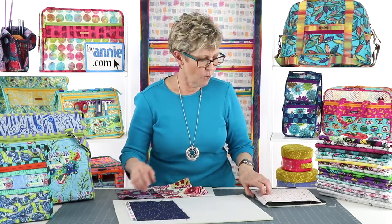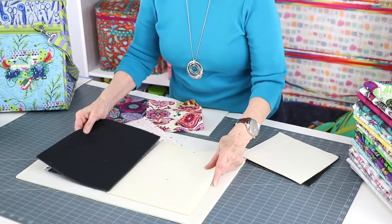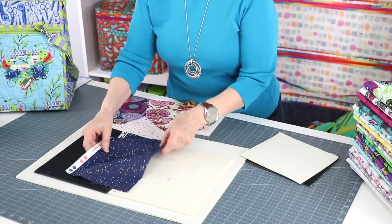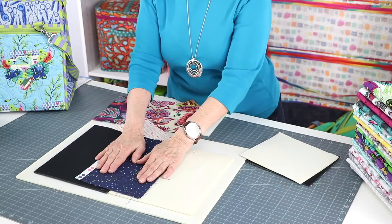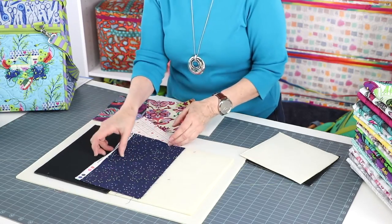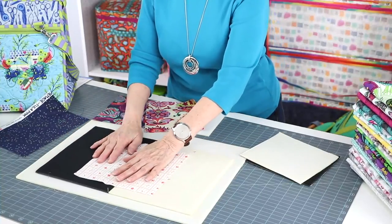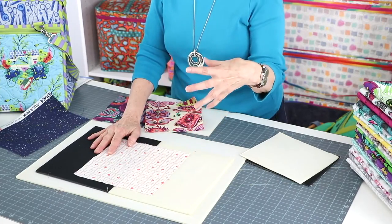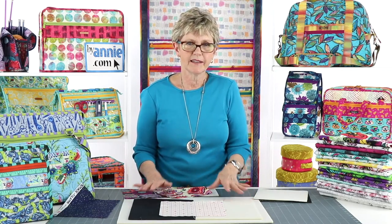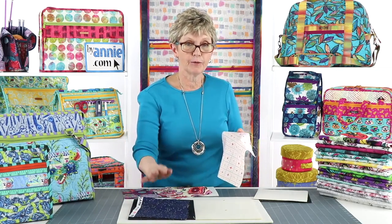We recommend using black when working with dark fabrics, as it really enhances the colors. For light colors, we prefer white. You'll especially notice the difference on lighter fabrics: the white really brightens the colors and makes them shine, while the black kind of grays them down. So if you only want to purchase one color of Soft and Stable, I recommend you buy white — it will work under both dark and light fabrics. If you want to really enhance your dark colors, though, black is a great choice.